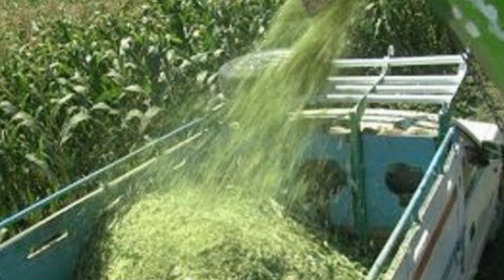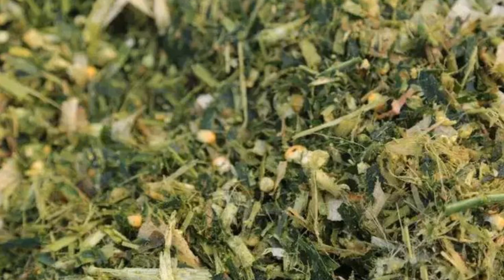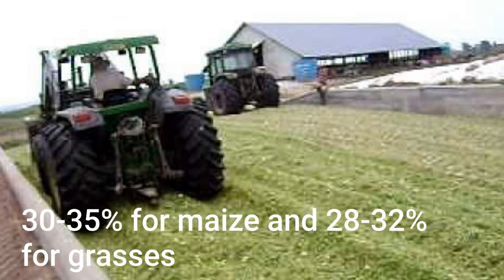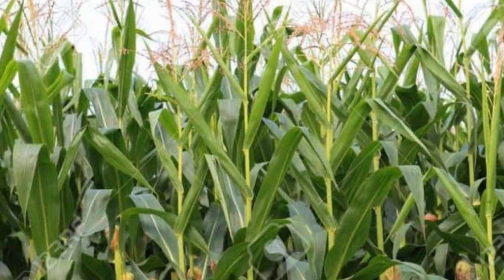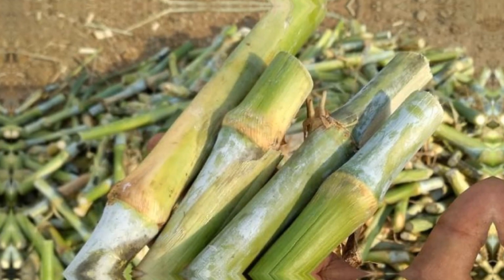The success of silage also lies in harvest timing. Too early, and the crop holds too much water, leading to poor fermentation and nutrient loss. Too late, and the stalks turn woody while sugars drop, lowering digestibility. The sweet spot comes when dry matter levels hit the right range — usually around 30–35% for maize and 28–32% for grasses. Skilled farmers walk their fields, breaking stalks, squeezing sap, and watching kernel texture to decide the perfect harvest day.